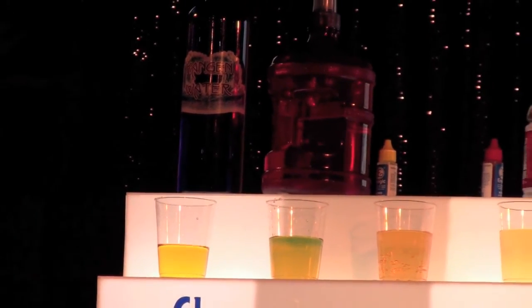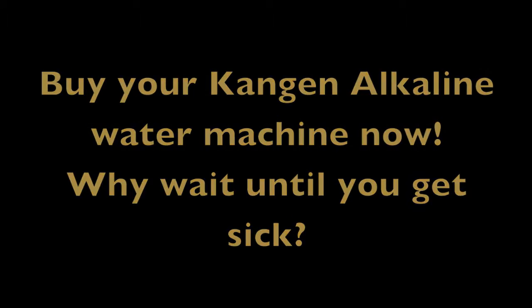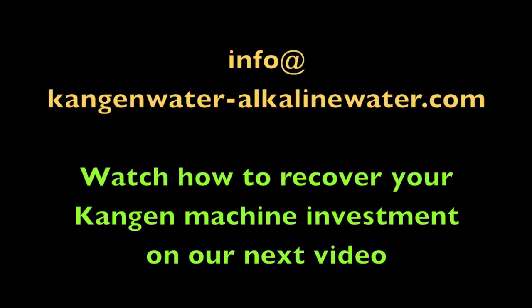That's why cancer is overtaking heart disease — there's nothing more killing the United States. We'll see you next time. Thank you.